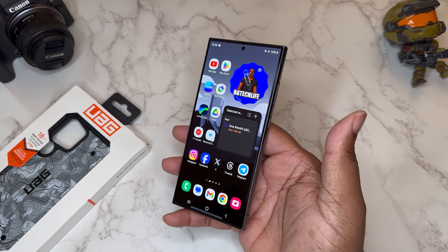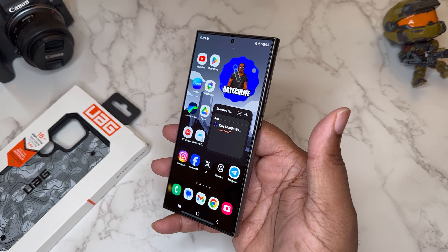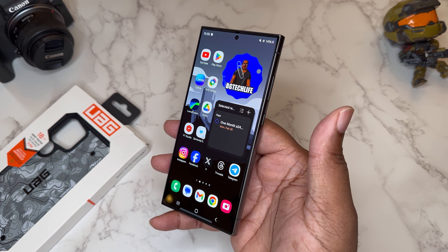What's good YouTube, it's your man BG Tech Life. As you can see, we got the Samsung Galaxy S24 Ultra on deck and today is a case video.